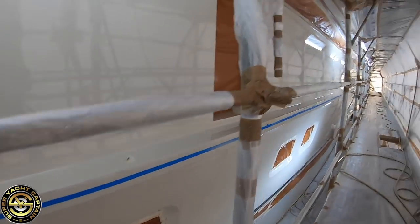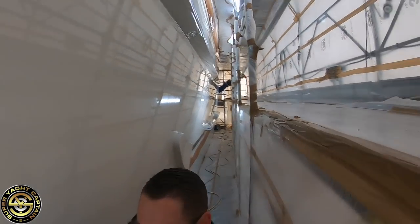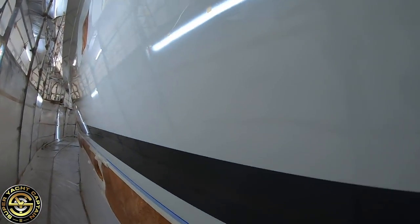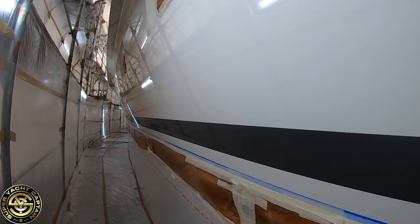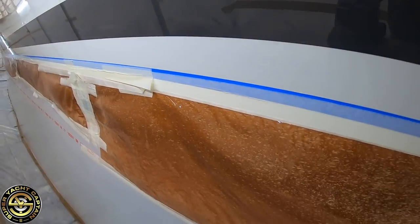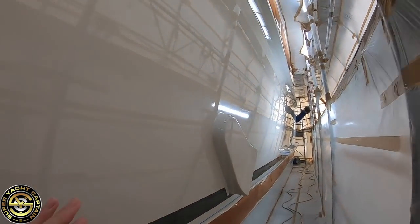You can see the boot stripe down there — that has been painted on, it is not a sticker or vinyl. Very nicely done. Look at that quality all the way along. From here down, the underside of the hull was sandblasted and inspected; once the repairs are done, they'll apply a primer and then two coats of International antifoul.